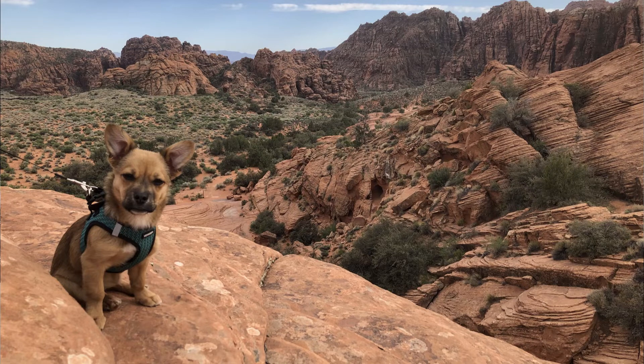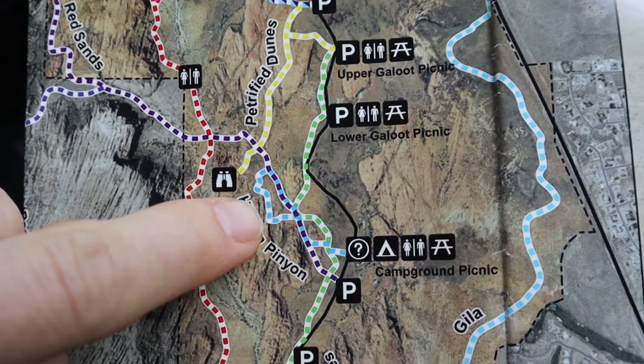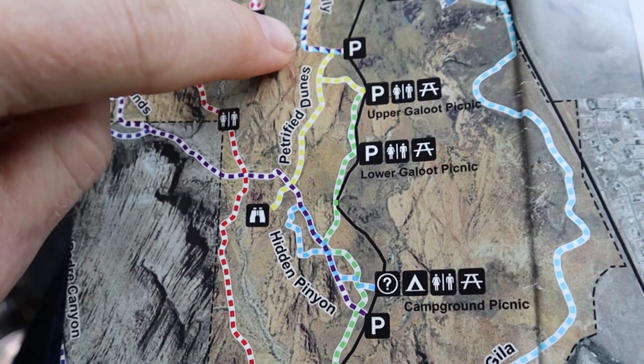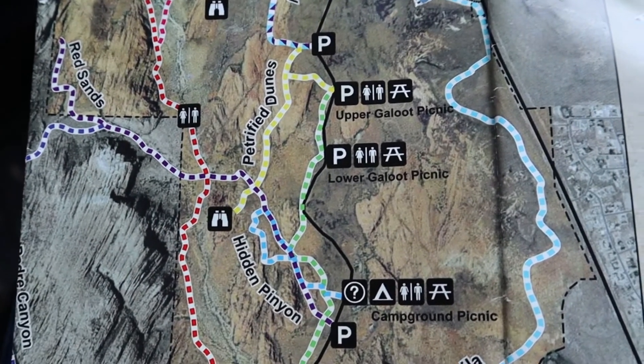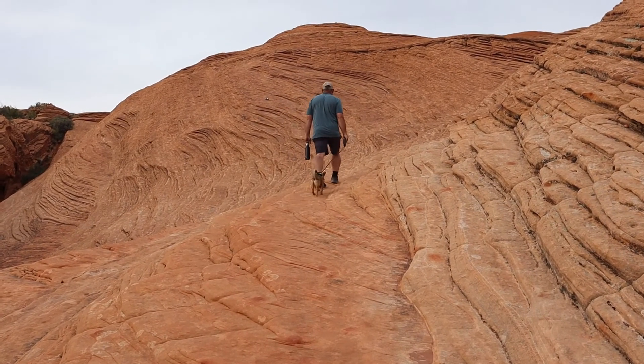Dogs are allowed at Snow Canyon, which was another reason we spent a lot of time there, since most national parks don't allow dogs on the really beautiful trails. We took the Hidden Pinion trail up, which doubles over with the Red Sands trail up to the Petrified Dunes trail, then went up into Butterfly a little bit, then the Petrified Dunes back down to the Whiptail trail which takes you back to the parking lot. There were no crowds at all — very light traffic, even on a weekday — and it was a very peaceful hike.